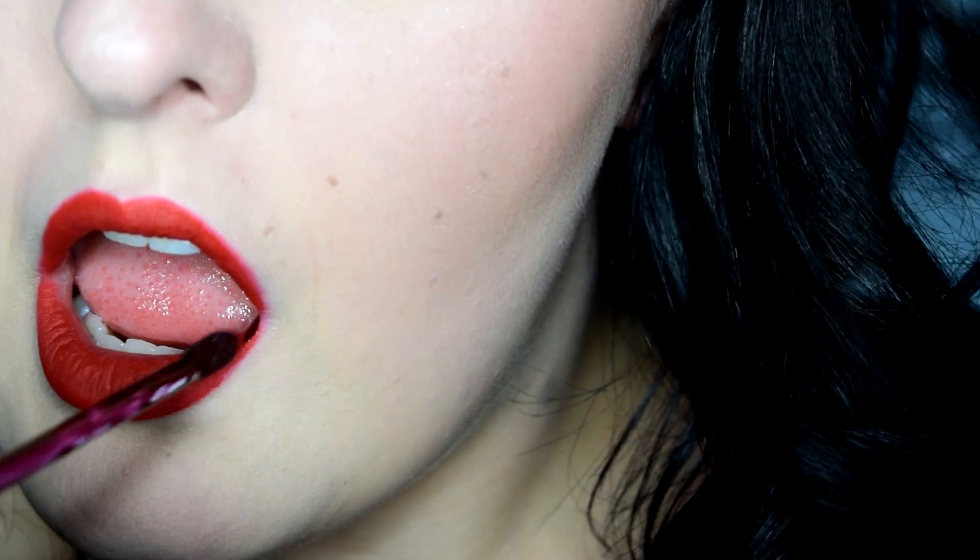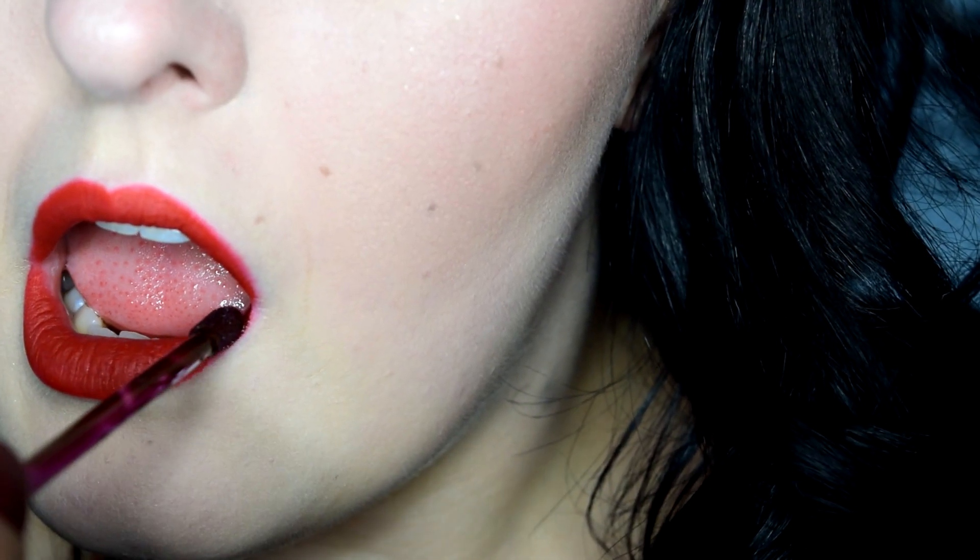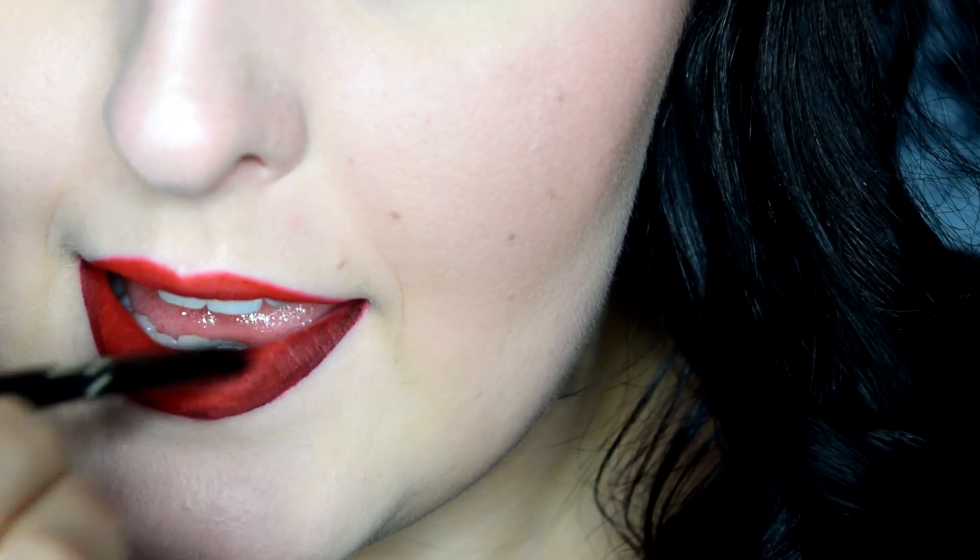I used a Kat Von D liquid lipstick and applied that to my outer corners, blending it out with a small lip brush, and then swiping over that same red lipstick again to blend it in.